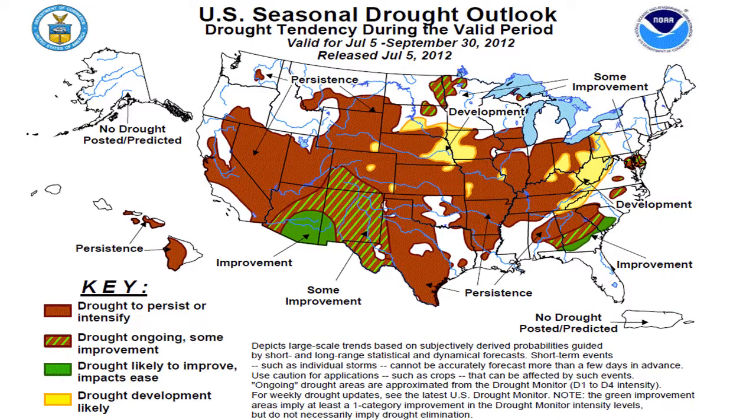Our third map looks ahead several months to see what might change. The sad part is some areas are going to develop further drought — in Iowa, Nebraska, and the eastern United States — and may even get worse. You can also see some green areas that may improve, down in the Southeast and out in New Mexico, although those aren't exactly large corn-producing states. The three maps really challenge us — this is certainly a severe problem.